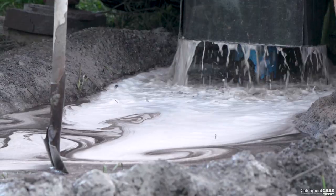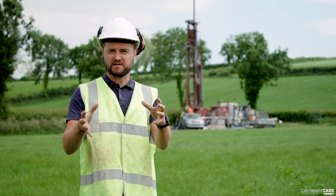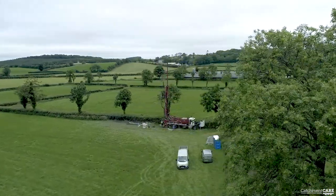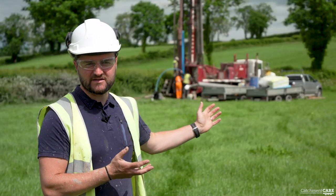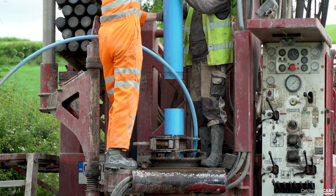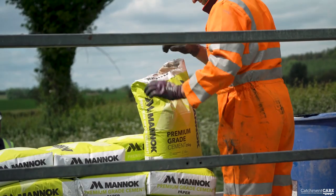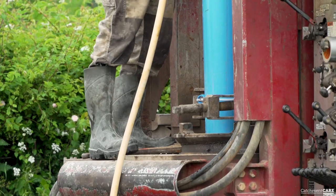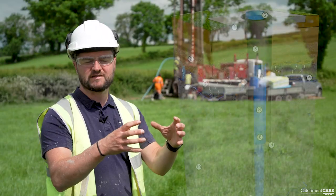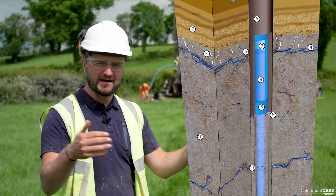When the exploratory borehole is finished, it's reamed out using a 10-inch hammer to create a space to construct what's known as a sanitary seal. The guys are installing a plastic casing into the borehole. Around the outside of this plastic casing, they're putting in a cement grout that will set over the next couple of days. The combination of the plastic casing with the cement grout in the annulus basically prevents any of the water already drilled through from coming into the borehole — we want to isolate it out.